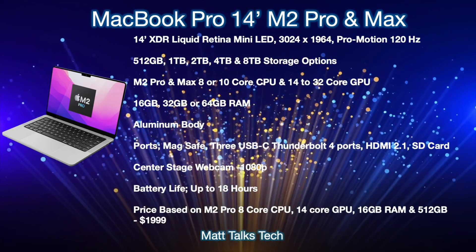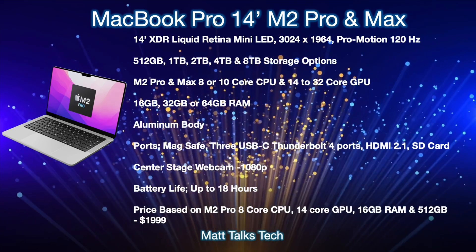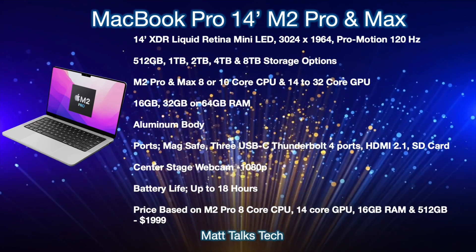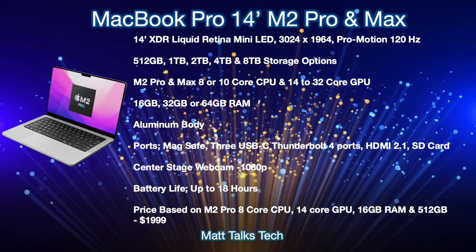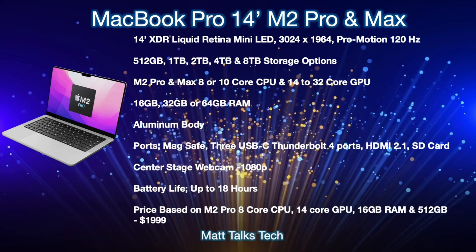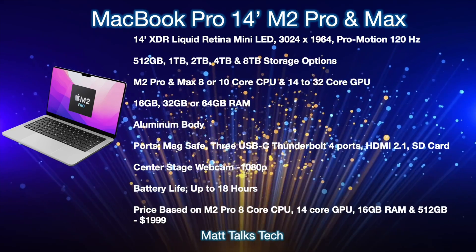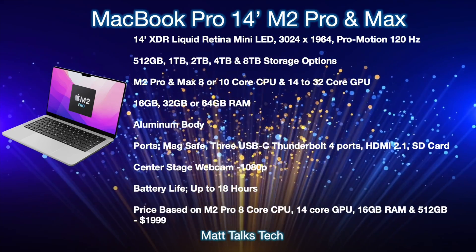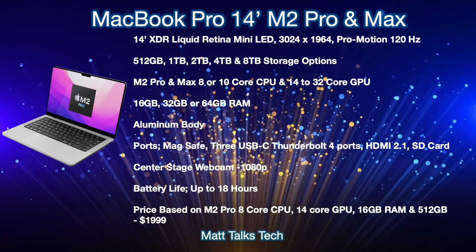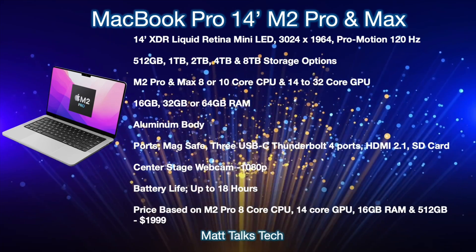Storage on the 14-inch will range from 512GB up to 8TB. For the chipset, you'll get the M2 Pro or M2 Max with an 8 or 10-core CPU option — the lower-spec M2 Pro gives 8 cores, while the standard M2 Pro and M2 Max give 10 cores. For GPU, options range from 14-core on the base M2 Pro up to 16, 24, or 32 cores depending on your configuration.